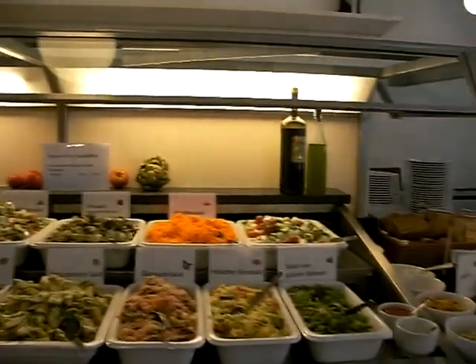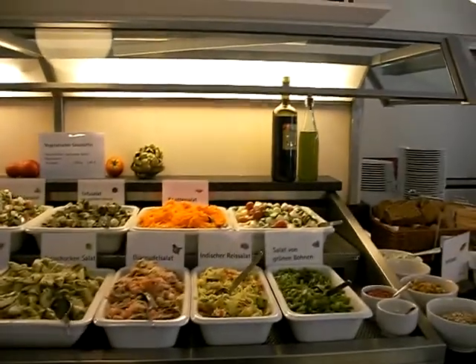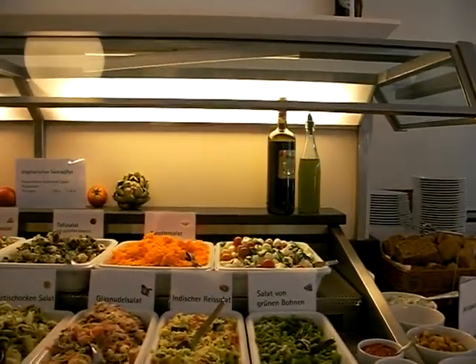All right, I'm going to go get my coffee now and we will have another show later. This was the food in the market of Berlin. Bye-bye.